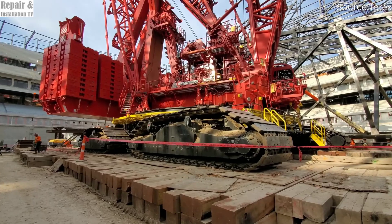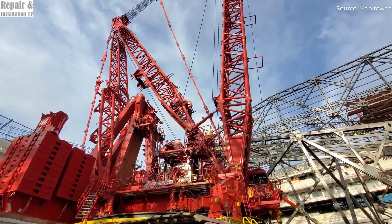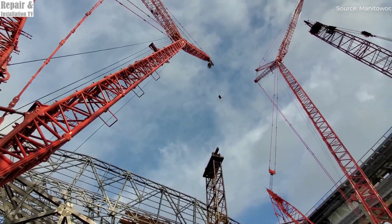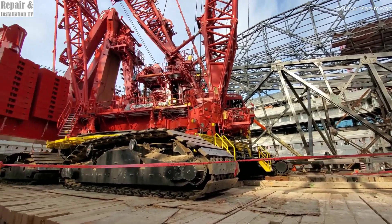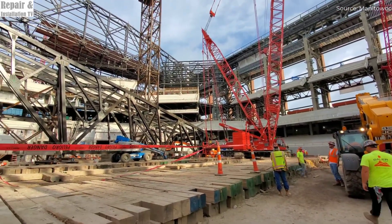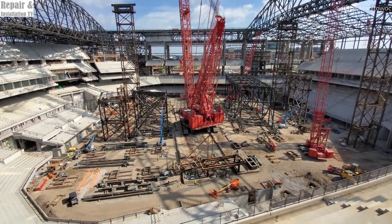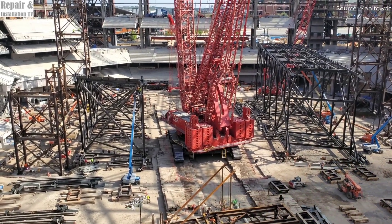The Manitowoc 31,000 is a heavy lifting giant that redefines power and efficiency — an engineering marvel designed to handle some of the heaviest and most complex lifting operations in the world. Whether it's constructing massive power plants, assembling refinery structures, or working on large-scale infrastructure projects, this mega crane is built for the toughest jobs. Its incredible lifting capacity, cutting-edge technology, and compact yet powerful design make it one of the most efficient and reliable crawler cranes ever created.